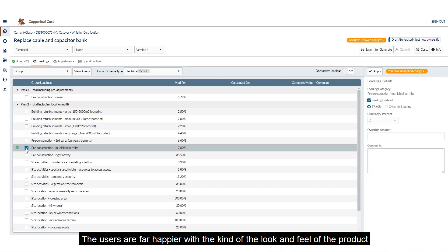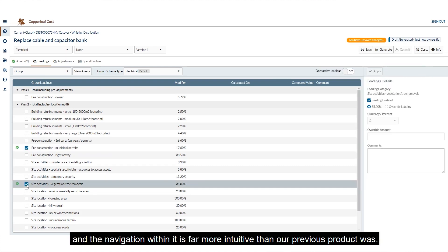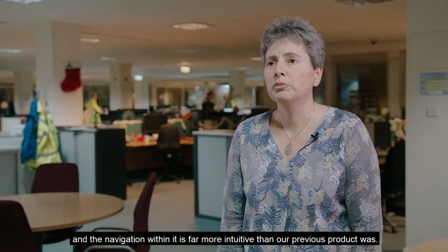The users are far happier with the look and feel of the product and the navigation within it — it's far more intuitive than our previous product was.